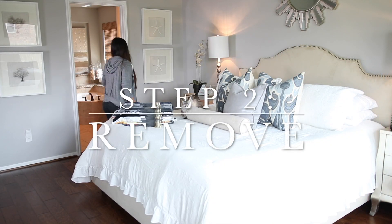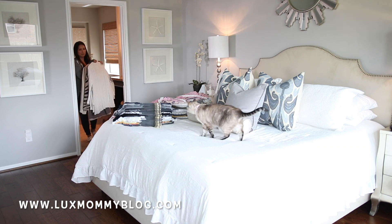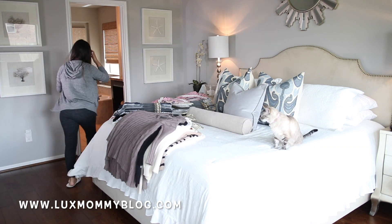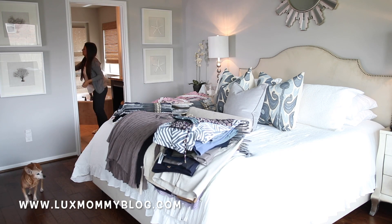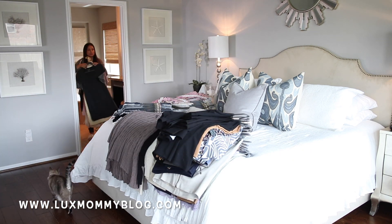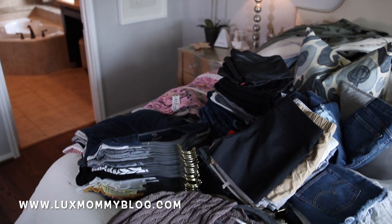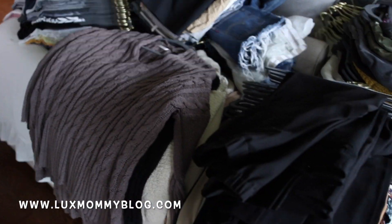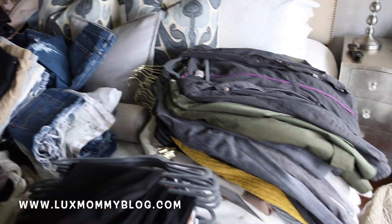Step number two is to have a space where you can remove everything. I like to use my bed, but you can use a dining room table or a large kitchen island. You want to bring everything out of the space and sort it into categories — put tops together, dresses together, coats and winter clothing together — lay it all out so you can see everything at once.